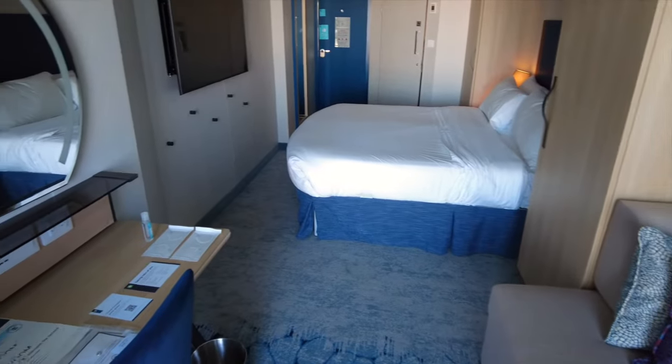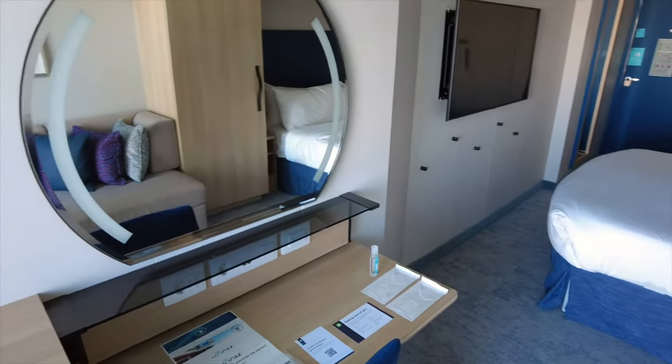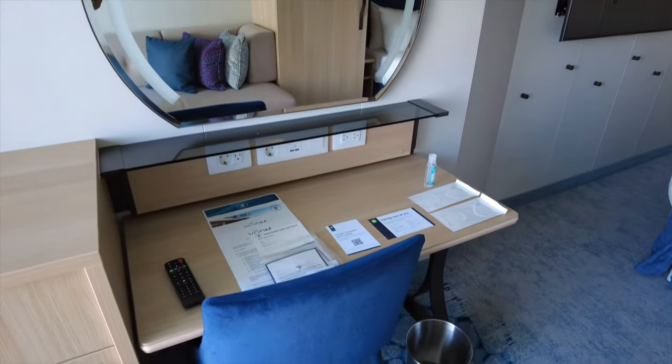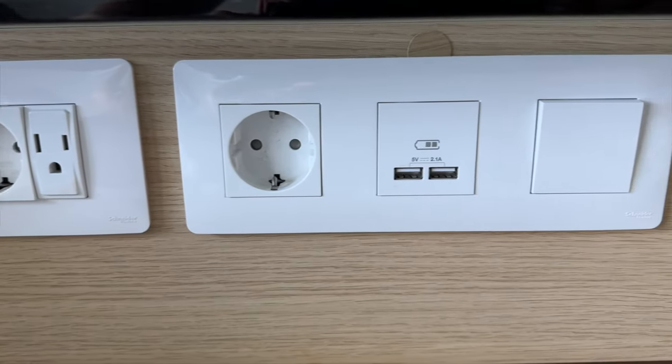Continuing on, we come to the vanity with this nice rounded mirror. This is a great spot to put on your makeup and get ready for formal night. Below that is the desk area and some of the available outlets in the cabin.